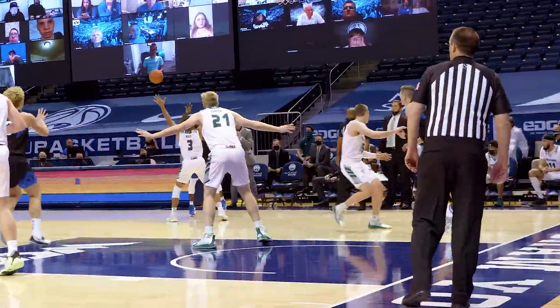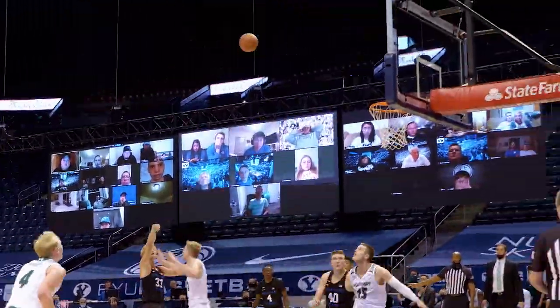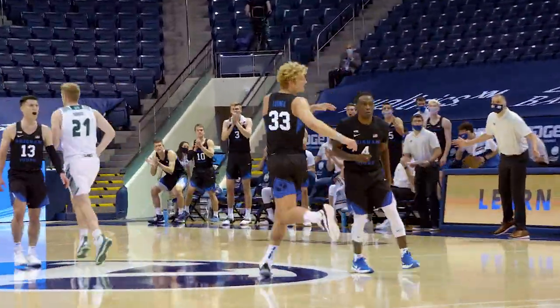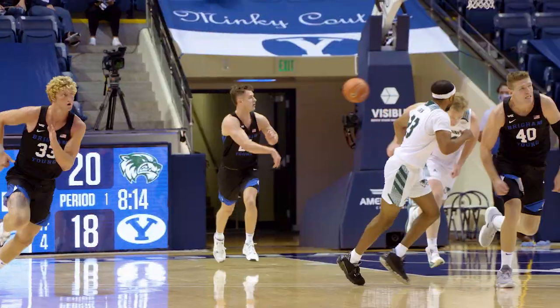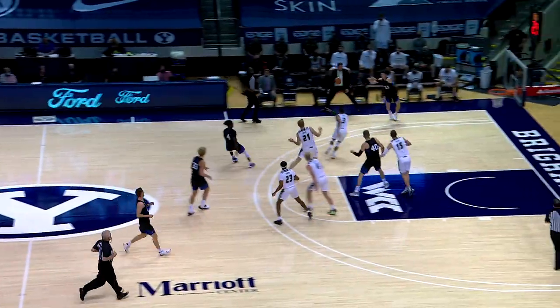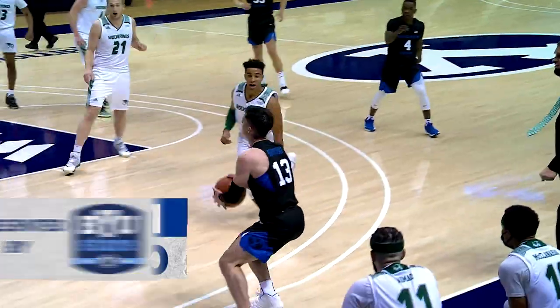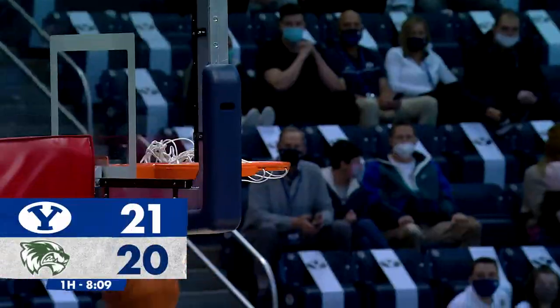Nell cycles to Averitt on the wing left. Lohner at the left elbow — turnaround jumper settles in, back rim, front rim, and drops for Caleb Lohner. BYU can tie or take a lead. Brandon Averitt, front court left side — A.B. left corner for the lead. Got it, Ripley! BYU's in front, 21 to 20.